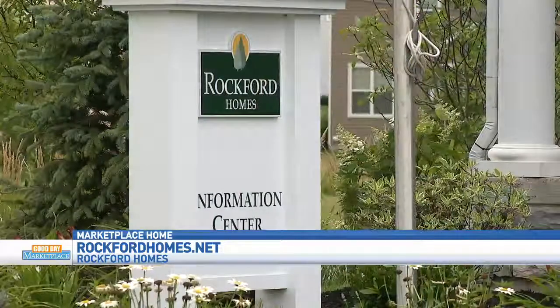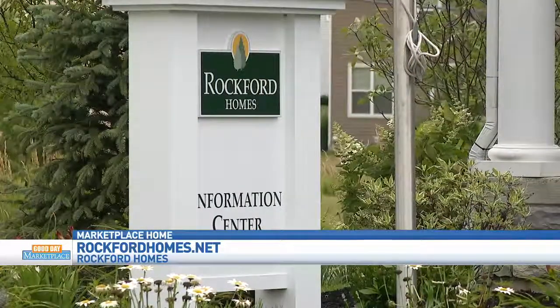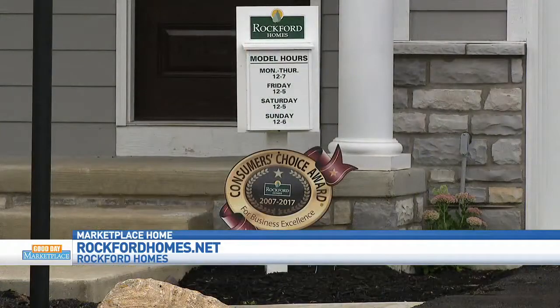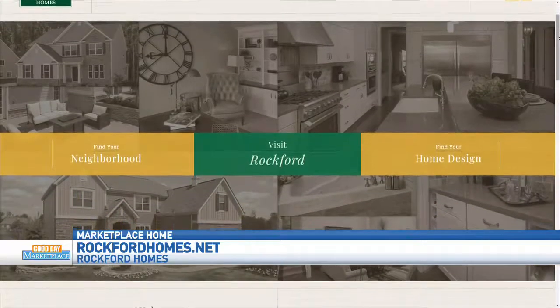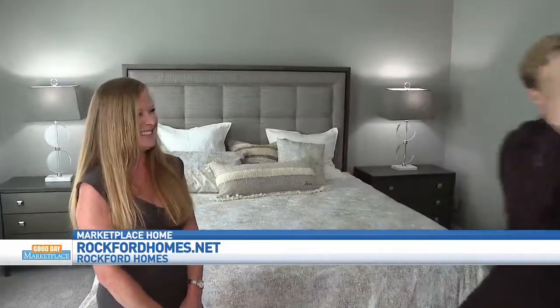So what's the first step people need to take? The first thing they should do is come out to Mitchell Highlands, tour the new floor plan. You can always give us a call or visit rockfordhomes.net. Ray, always a pleasure — you have the greatest homes for us to see. Can we tour some more? I might move into this one. We can talk. We've got to write you a check first.